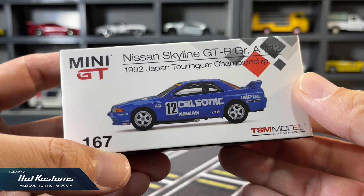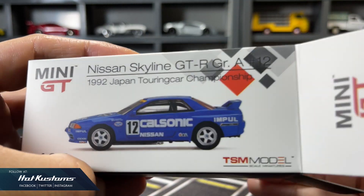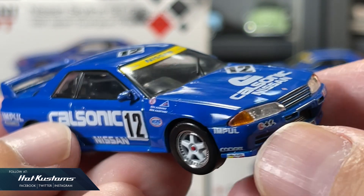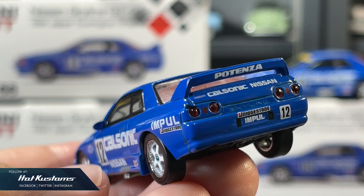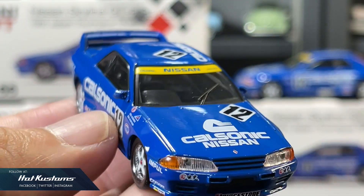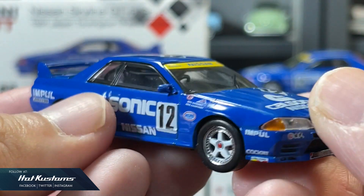Now let's take a closer look at the 1992 Japan Touring Car Championship R32. First impression: it looks totally identical with just a different variation in the livery. I can see the Idemitsu sponsor's logo, which is small but very sharp. The liverys are very legible in the consistent CalSonic Blue for all the castings. Specification wise, I believe they are all the same with just the different livery. Without the boxed visual aid, I can't even differentiate the casting.